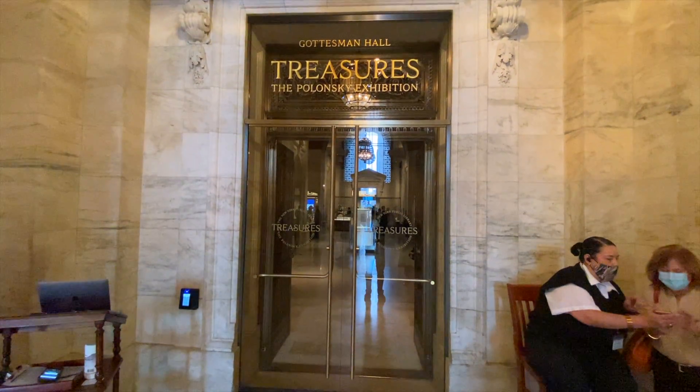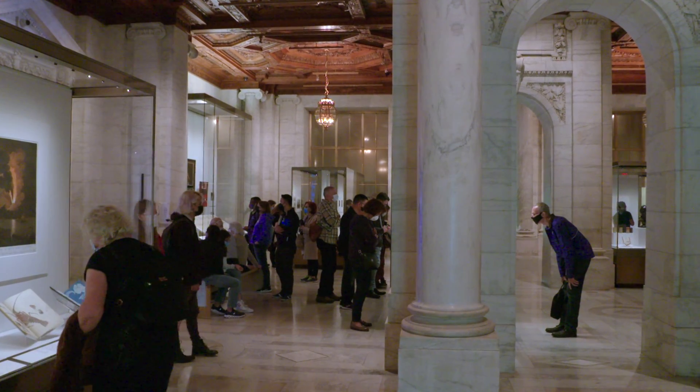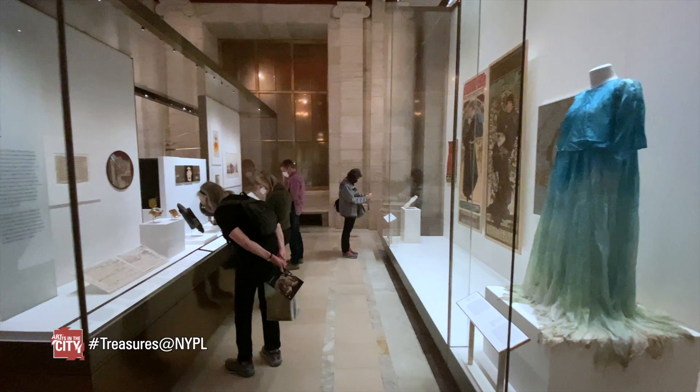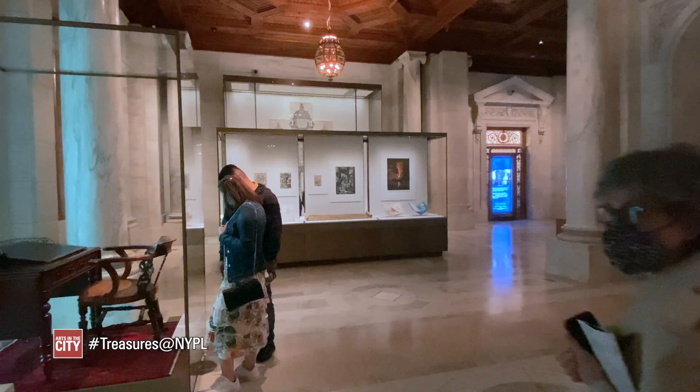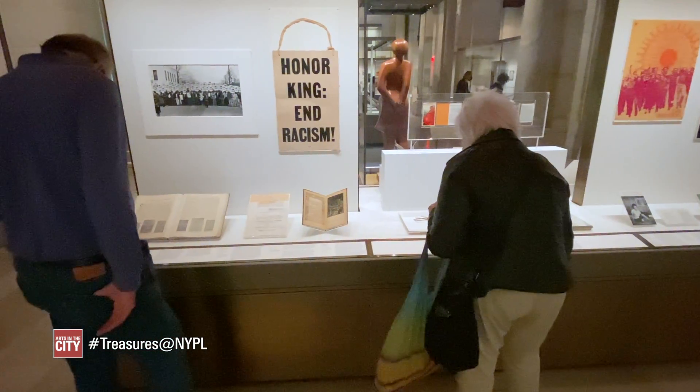On the main floor of the Stephen A. Schwarzman Building is a new exhibit with the goal, according to curator Declan Kiley, to show the treasures from the library's collections on a permanent basis. The library's collection houses over 56 million items, and Declan and his team chose items that have rarely been seen by the public.